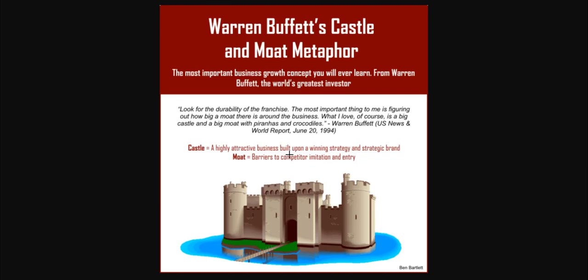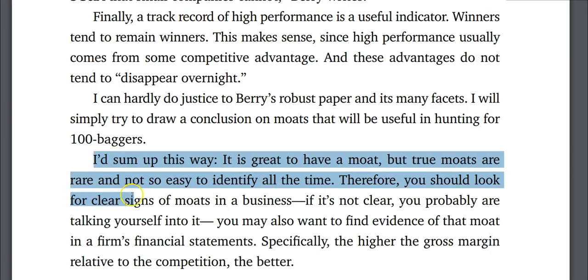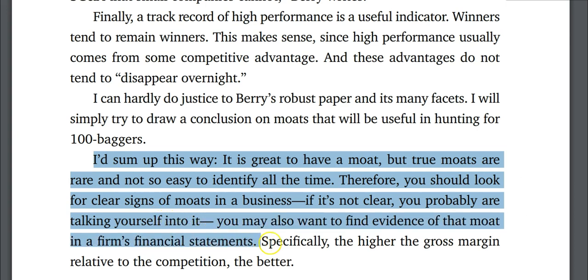Specifically, he writes: 'I'd sum up this way. It is great to have a moat, but true moats are rare and not so easy to identify all the time. Therefore, you should look for clear signs of moats in a business. If it's not clear, you probably are talking yourself into it. You may also want to find evidence of that moat in a firm's financial statements. Specifically, the higher the gross margin relative to the competitor, the better.'